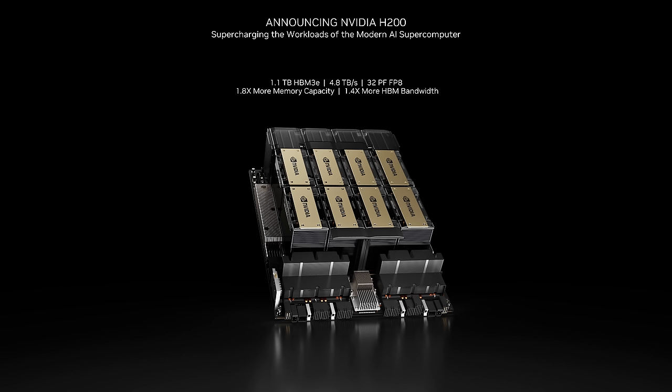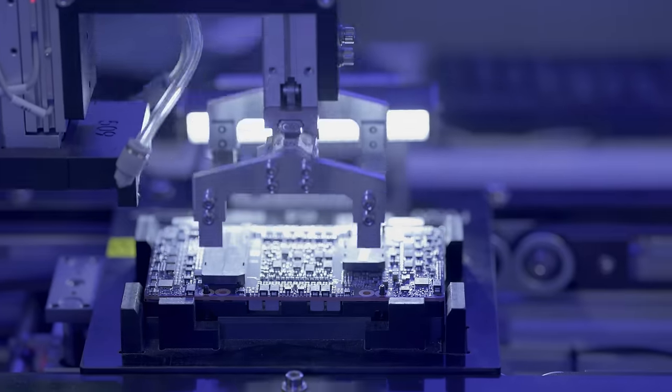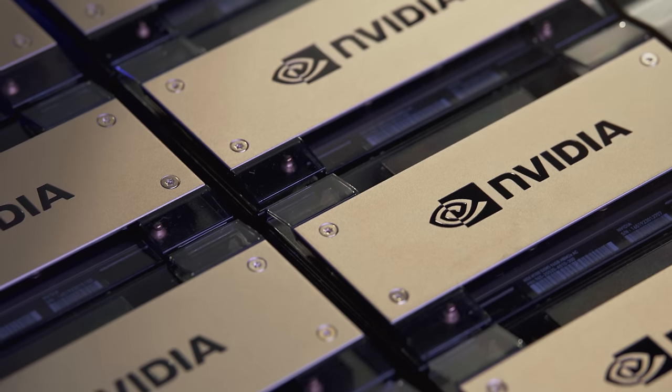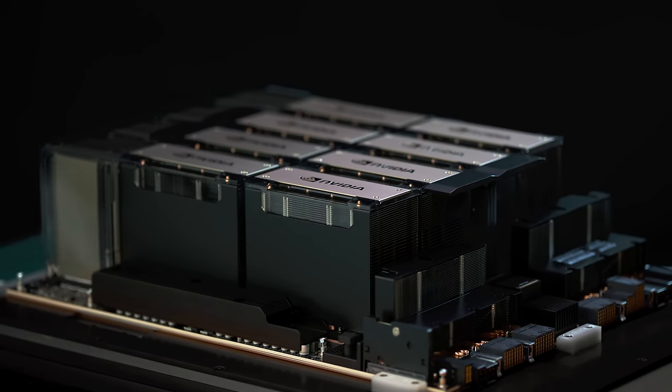To optimize compute performance, the H200 stands as the world's premier GPU featuring HBM3E memory, marking a significant milestone in our pursuit of maximizing computational capabilities. The H200 offers a remarkable leap in memory performance, boasting 4.8 terabytes per second of memory bandwidth and showcasing a substantial 1.4x increase compared to the H100 GPU. H200 also significantly expands memory capacity by nearly 1.8x, reaching a total of 141 gigabytes per GPU. The integration of faster and more extensive HBM memory serves to accelerate performance across computationally demanding tasks, including generative AI models and HPC applications, while optimizing GPU utilization and efficiency.